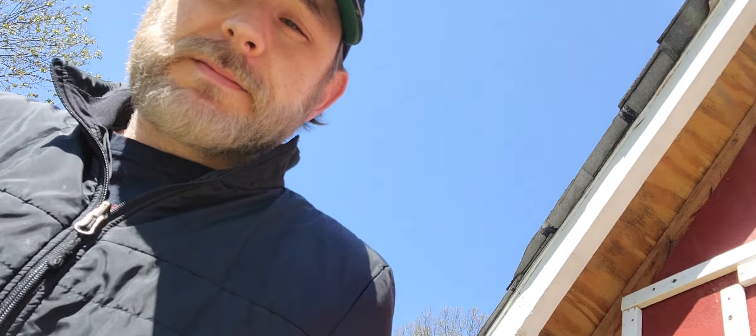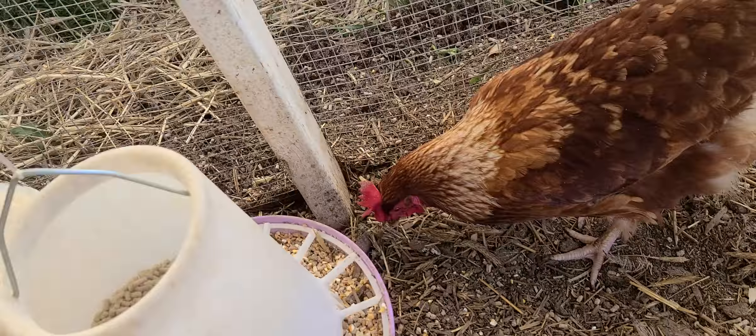How are you doing, girls? Let's check the water - you can see the water's coming out the nipple. Give it a little shake; it's gonna need a change by tomorrow. They are eating good.